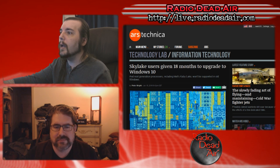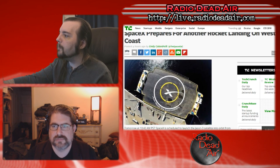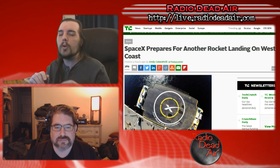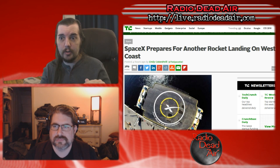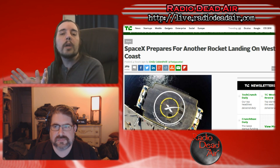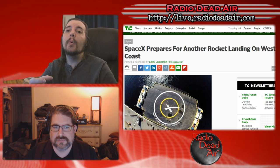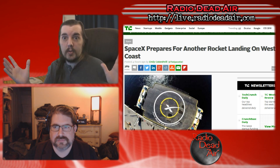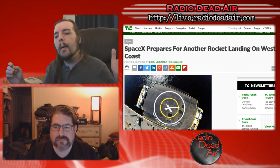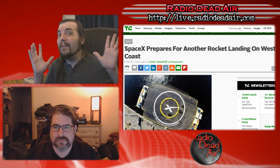In December, SpaceX managed to land their first ever rocket back at Cape Canaveral. Now they're preparing for another rocket landing on the West Coast. Their next big hurdle is landing a rocket on an ocean platform. They've already managed to get a rocket back down on the launch pad — that's reusable rockets, a huge jump. To then direct the rocket to land on a platform in the middle of the ocean would be phenomenal.